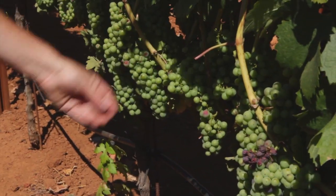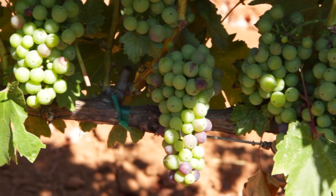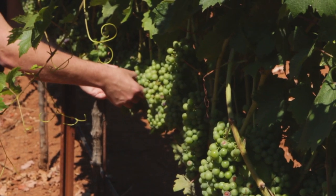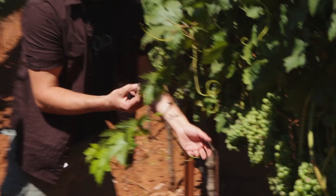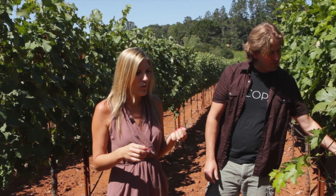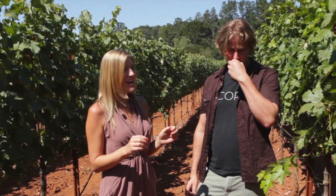These are our Zinfandel grapes — the Bradford Mountain Zinn — just starting to get a little bit of color. Are there any ready to taste? I'm dying to taste one. It's probably not tasty, but we can find some of the more purple ones. It's probably the same sugar level as a table grape, but the problem is the acidity is electric. I love it.